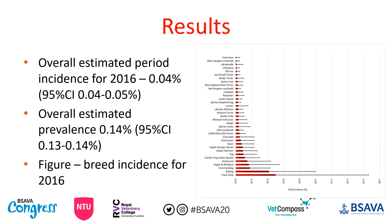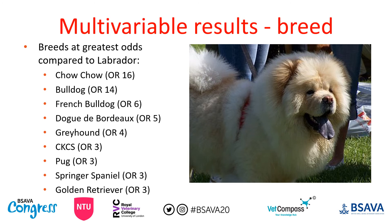Our overall estimated period incidence for 2016 was 0.04%, or one in every two and a half thousand dogs developing some form of heat related illness — so it's not common. The overall estimated lifetime prevalence, however, was 0.14%, including events pre- and post-2016. The figure here shows breed incidence for 2016. At the higher end you can see the chow chow, the bulldog, and the French bulldog. Crucially, the Labrador was not significantly different in incidence compared to non-designer crossbreeds.